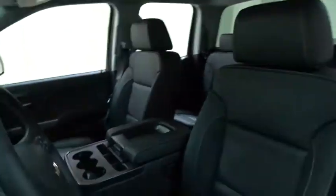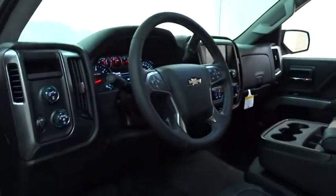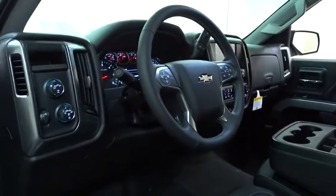Cruise control, floor mats, aluminum wheels, four-wheel disc brakes, four-wheel drive, AM FM stereo radio, CD player, MP3 player.